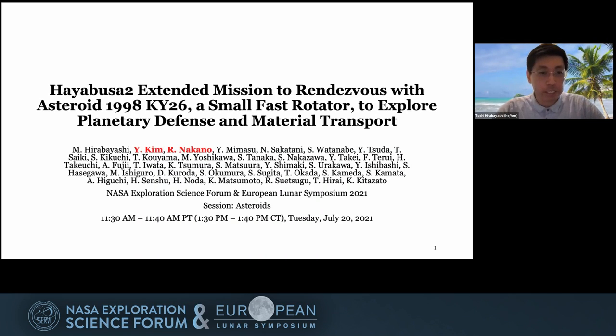I'm going to start my presentation. My name is Toshi Hirabayashi. I'd like to thank Stephanie and Sean for inviting me to this session. I'm delighted to introduce my talk regarding Hayabusa2 Extended Mission. I newly added new co-authors, Yeji Kim and Ryota Nakano, my students who also contributed to this work. They actually have lightning talks in this session, so please stay tuned.